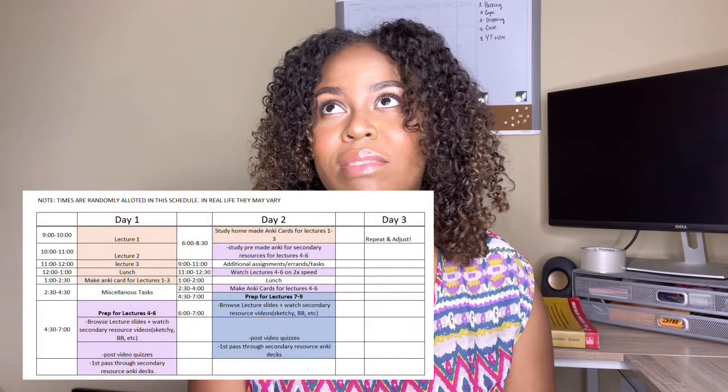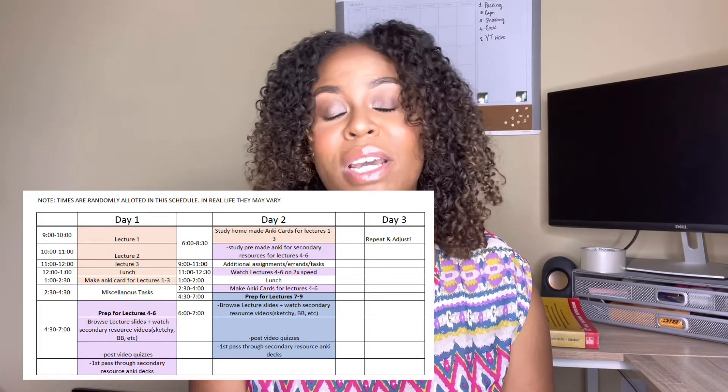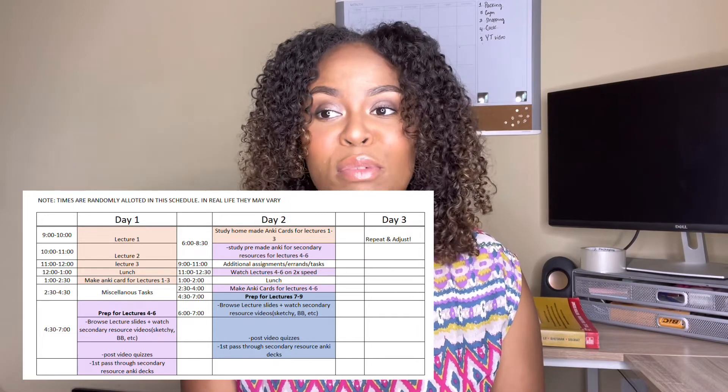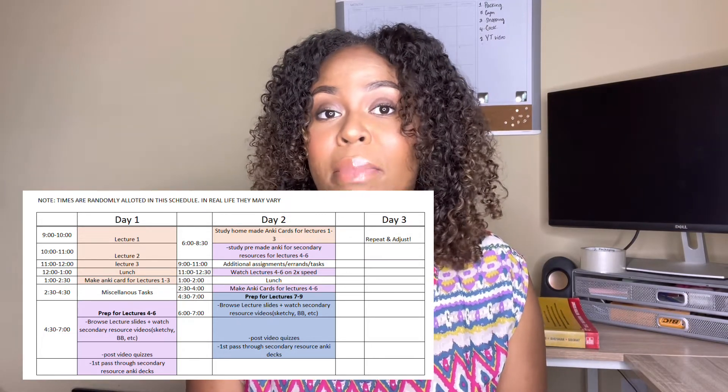Now it's Tuesday morning. I would usually wake up around 5:45 or 6. Let's say 6. And at 6:30 a.m., roughly, I would start studying my Anki cards.